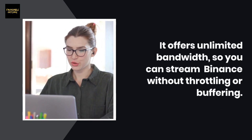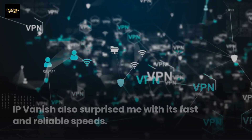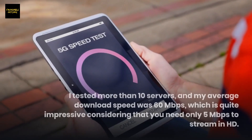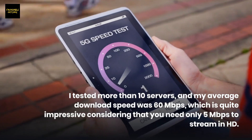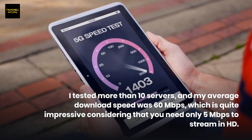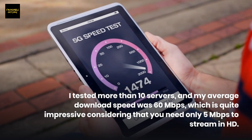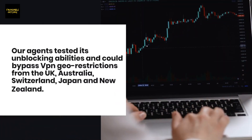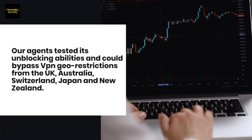IPVanish also surprised me with its fast and reliable speeds. I tested more than 10 servers and my average download speed was 60 Mbps, which is quite impressive considering that you need only 5 Mbps to stream in HD. Our agents tested its unblocking abilities and could bypass VPN geo-restrictions from the UK, Australia, Switzerland, Japan, and New Zealand.